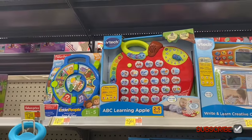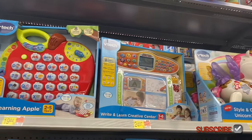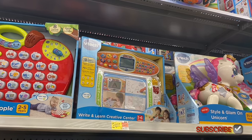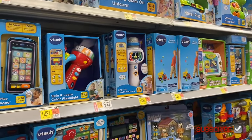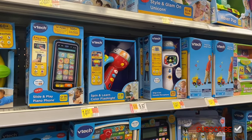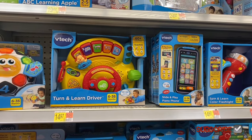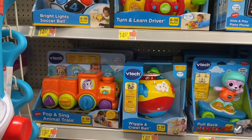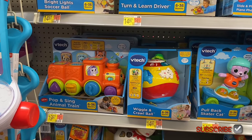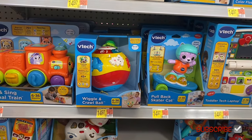Over here they have VTech for $14.97, which is reasonable — I thought they were more expensive. More VTech for $14.97, that one's $19.44 for the alphabet. There's one that looks like a laptop for $24.97 or a unicorn style for $29.97, a microphone and flashlight on rollback for $99.97, a telephone, learn-to-turn, learn driver, soccer ball light up, pop and sing animal train for $19.97, and crawl ball and wiggle for $14.97.